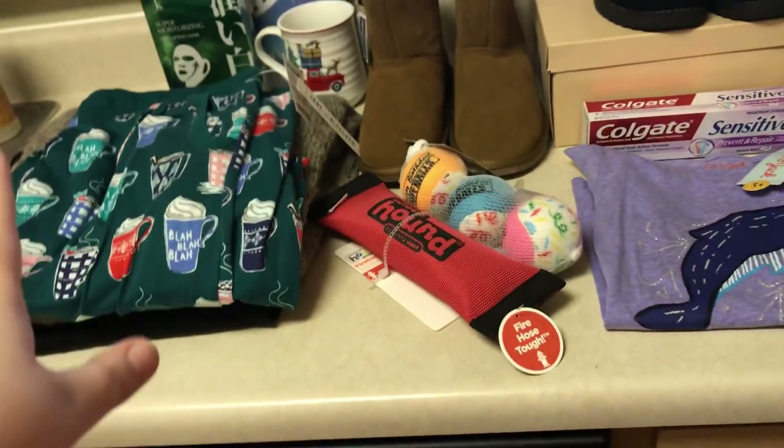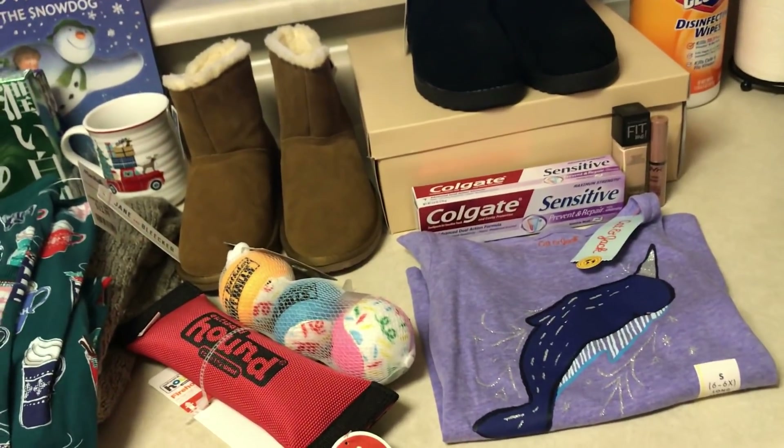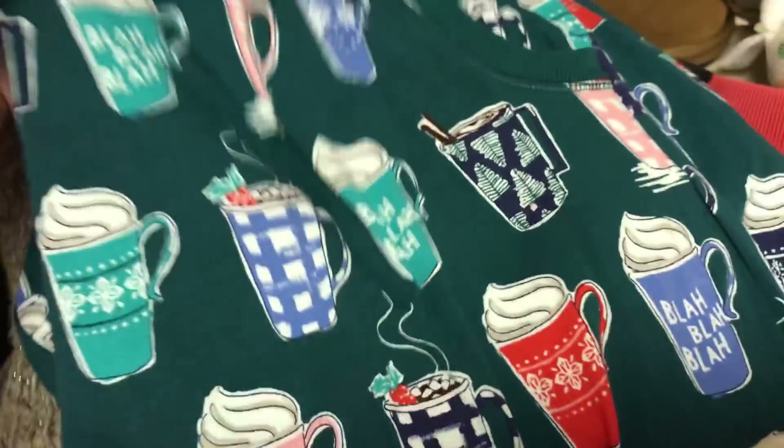At Target I got way more at Marshall's, not that much at Target because I didn't need like Emma's snacks or anything like that, so I just got a few things. Let's start with Marshall's.